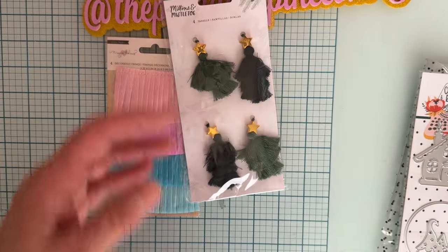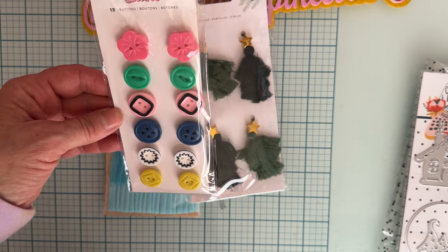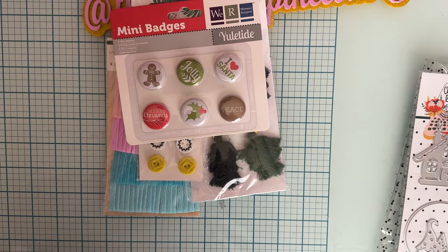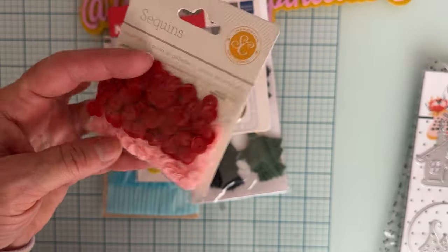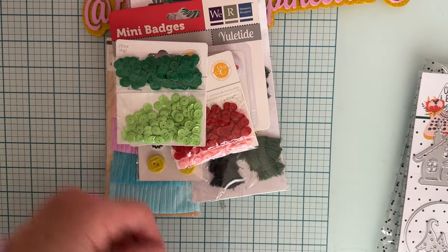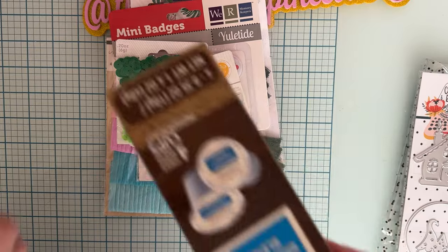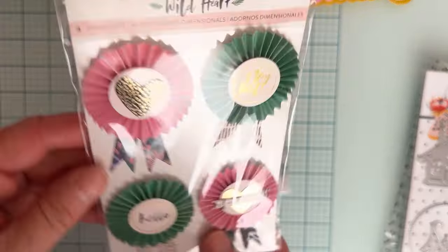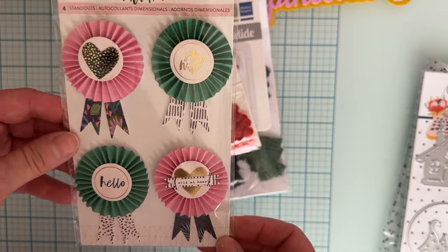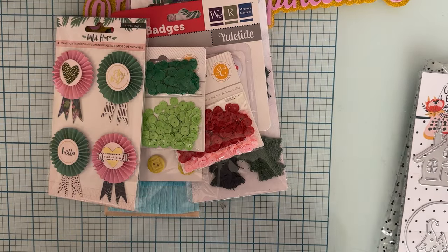The tassels come in really pretty different shades of green. I also got some cute little buttons in different shapes and pretty colors — love those. I got some mini badges in Christmas theme, and some sequins: one set with red and pink in flat, matte colors, and a green set also in flat colors. And I had to pick up some K-cups from Dollar Tree to do my design team project for Erica's K-cup gift box.